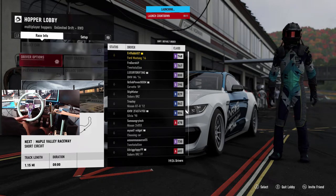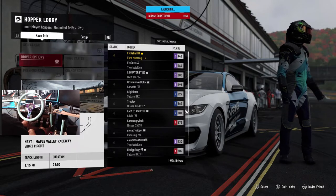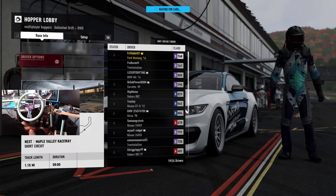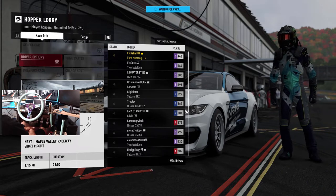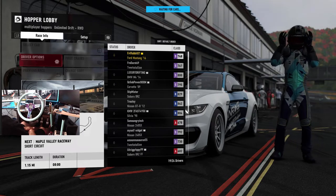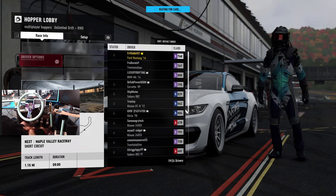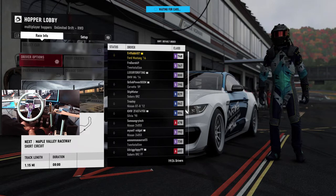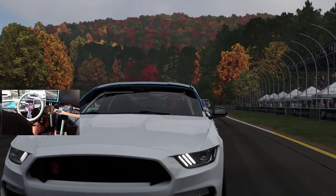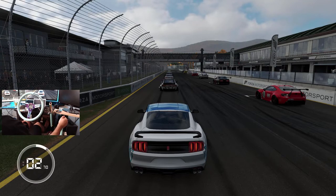We are here at Maple Valley Short in the rain, trying to get as many points as we can. Getting our feet wet back on the sim rig after a couple of weeks and back on Forza Motorsport 7. Hopefully this GT350R is going to handle the rain as well as I hope, because I probably should have switched to the Miata or the RX7 or one of the other cars that are a little bit less powerful. But we're going to send it. Looks like we got Ryan Turk's GT86 over there.